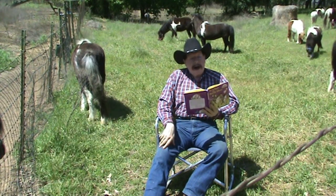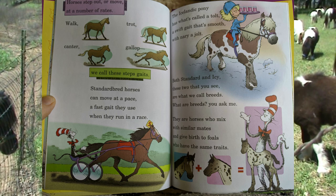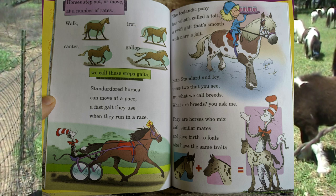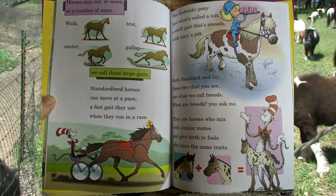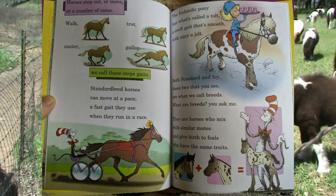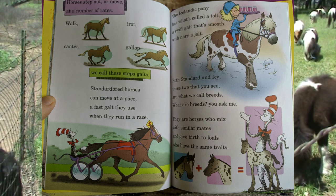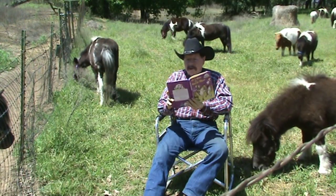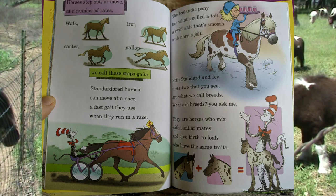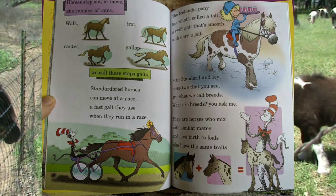Horses step out or move at a number of rates. Walk, trot, canter, gallop — we call these steps gaits. Standardbred horses can move at a pace, a fast gait they use when they run in a race. The Icelandic pony has what's called a tölt, a swift gait that's smooth with nary a jolt.